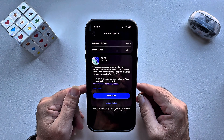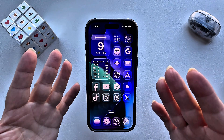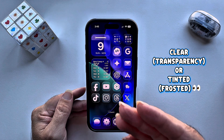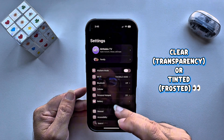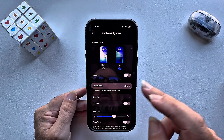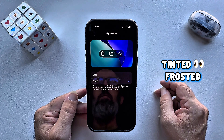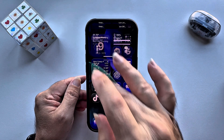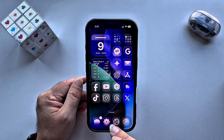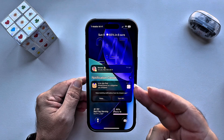The first feature is Liquid Glass, which is finally unlocked in this update and it looks so satisfying. You can now adjust the transparency or frost level of your iPhone. Go into Settings, then Display and Brightness, and you'll see a new clear feature. You can choose clear or frosted — this is what the clear option looks like, and toggling on the frosted option, this is how it looks.